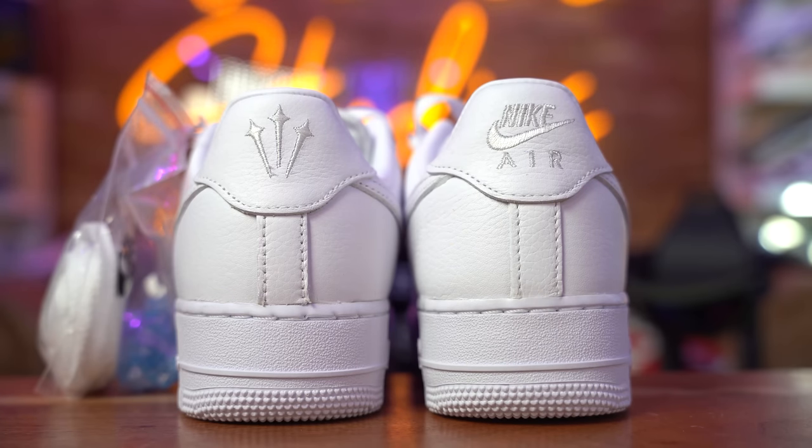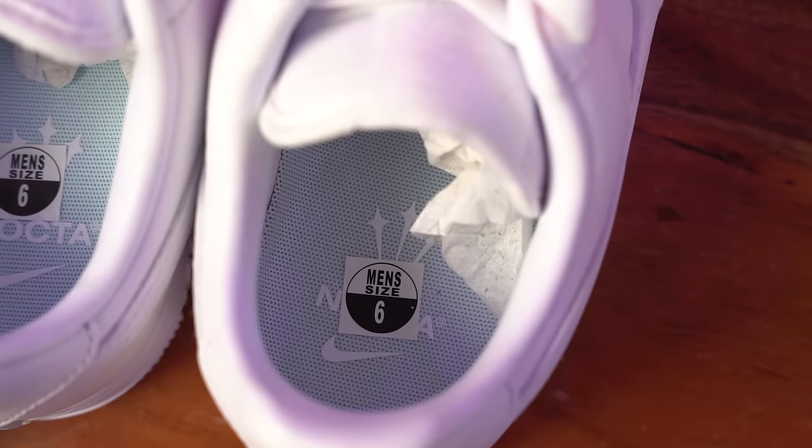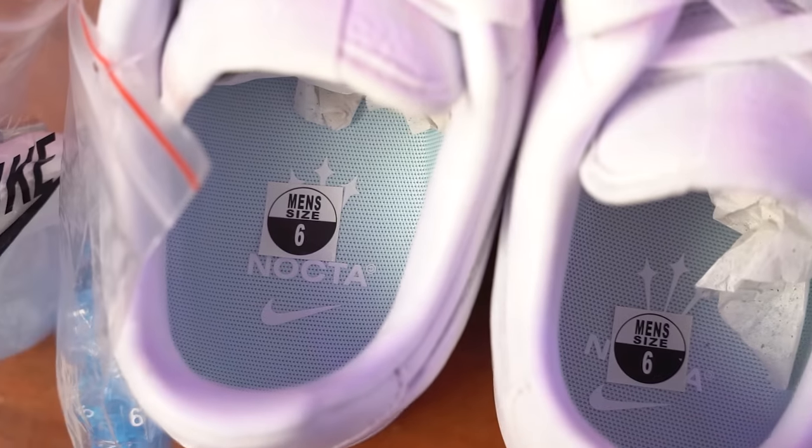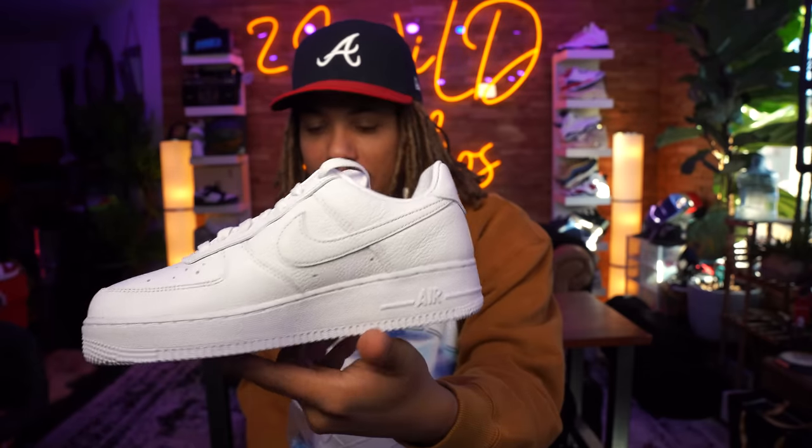This is the left shoe. On the inside, you have Nike and Nocta on the insole. But on this shoe right here, you have the Nike Air Force One logo on the back. You do have the 'Love You Forever' branding there as well, and the Air logo right there.